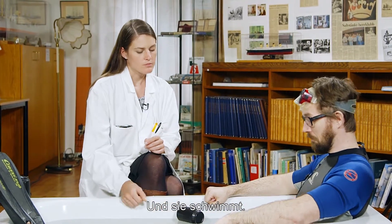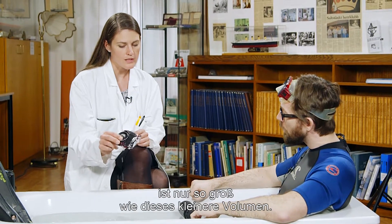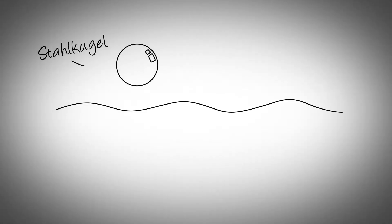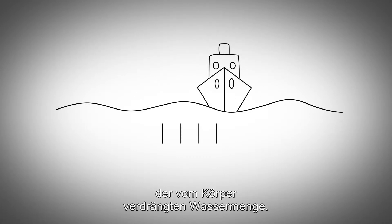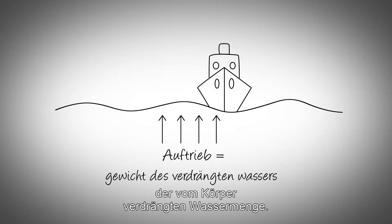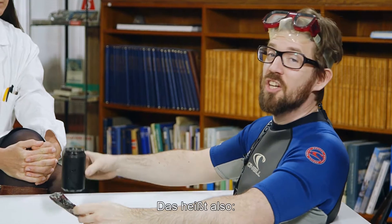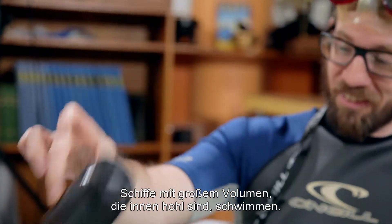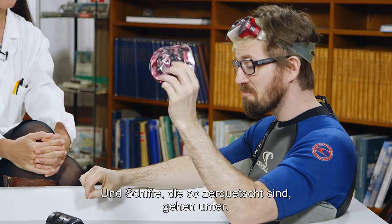And it floats. But the maximum amount of water that this one can displace is only the amount of water equal to this small volume. The buoyancy force is equal to the weight of the water that the object displaces, and the force is directed upwards, so therefore it floats. In conclusion, ships with a large volume that are hollow float like this can, and ships that are crushed like this can sink.